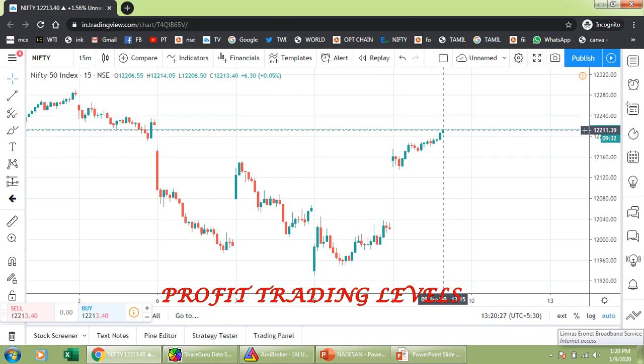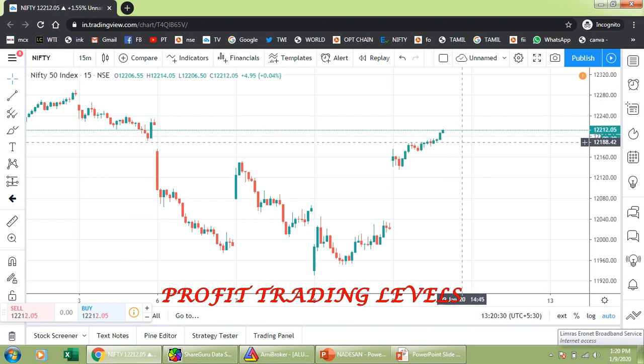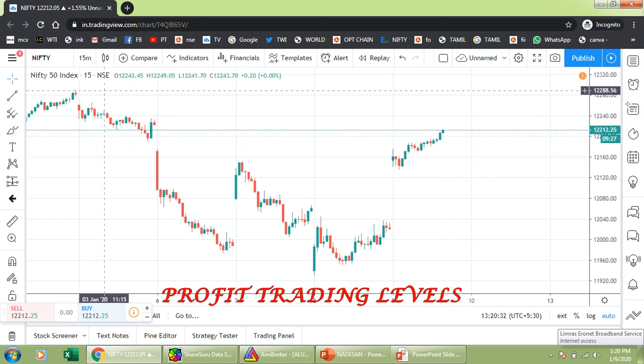Here is a profit book. There is an error of 20-30 points. If you find the Bank Nifty, we are watching Bank Nifty. Every week we will be talking to you.